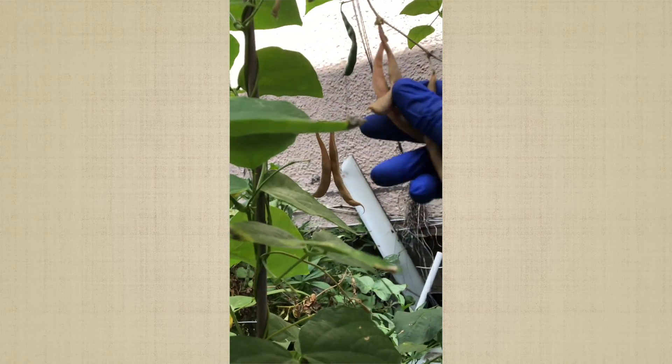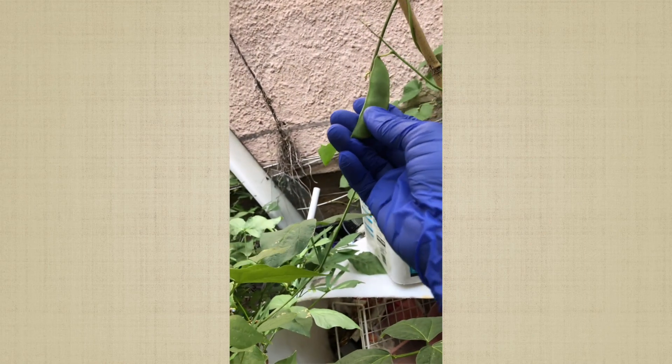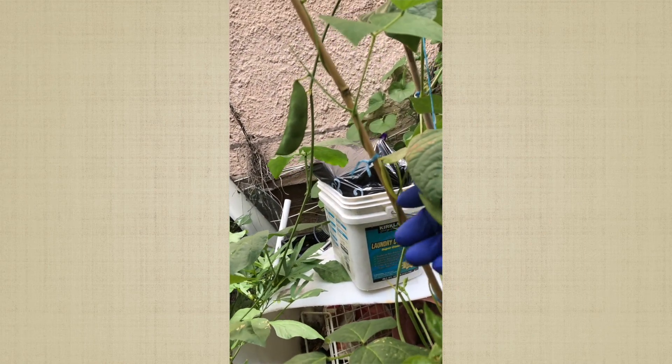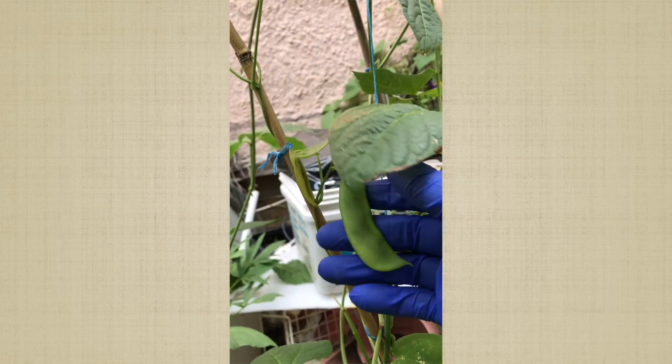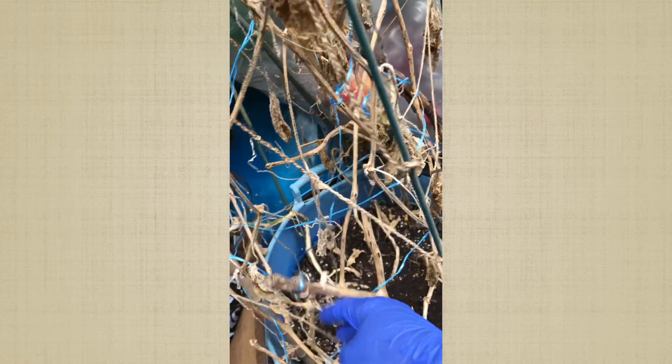I have my dry ones and the green ones. I don't remember what this one is — I think I picked up seeds in Hawaii when I was there, stuck them in my bag, and brought them back. I think I grew them last year but I'm not sure.